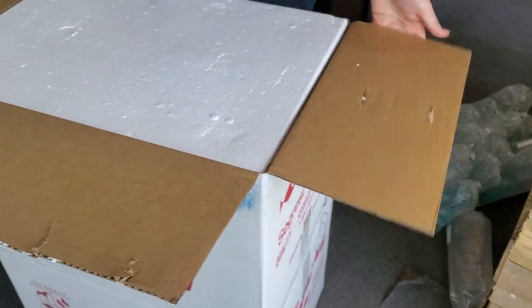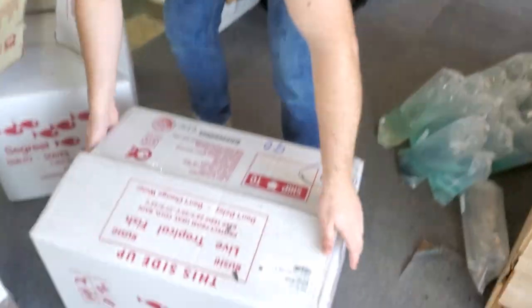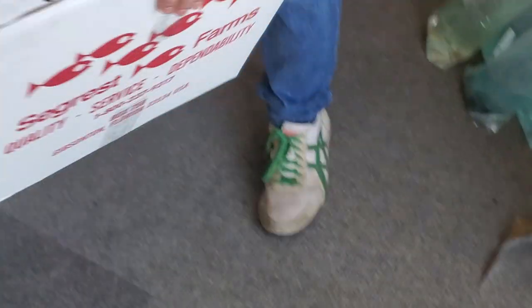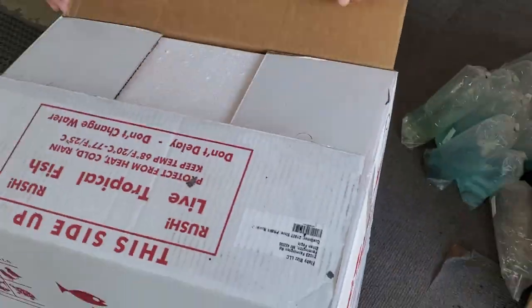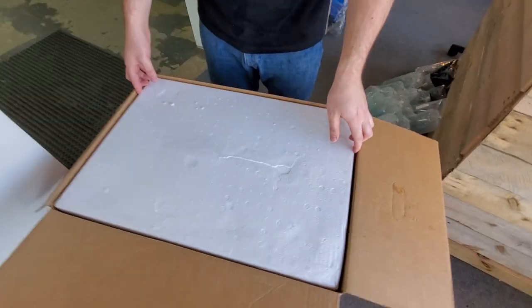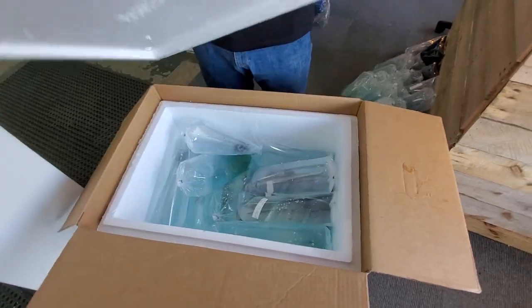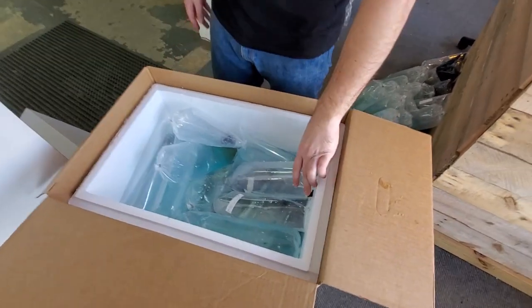Okay, one box down, one to go. Trying to give it a little cinematic feel with my zoom in, zoom out — by cinematic, I mean really crappy, shaky feel. That's all right.